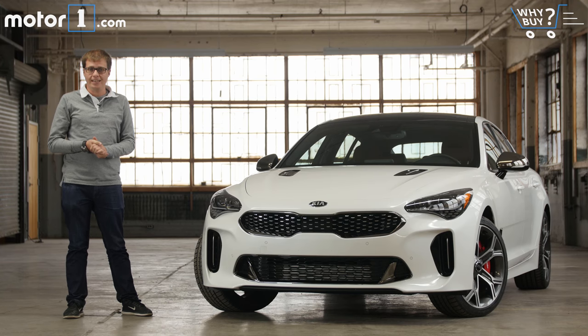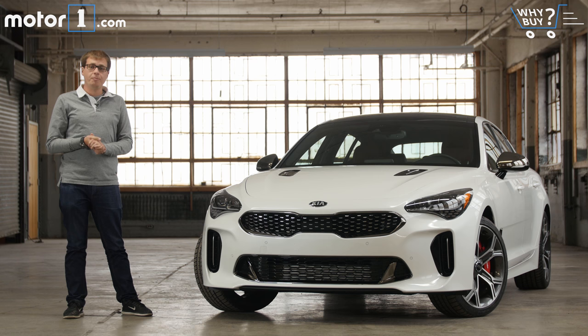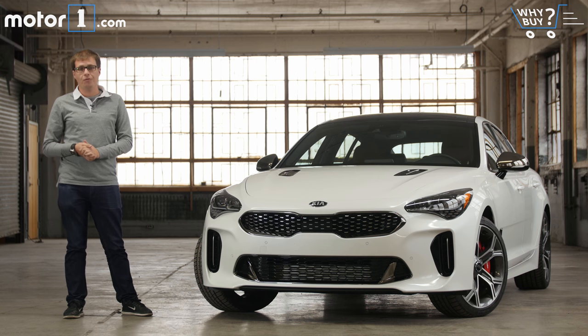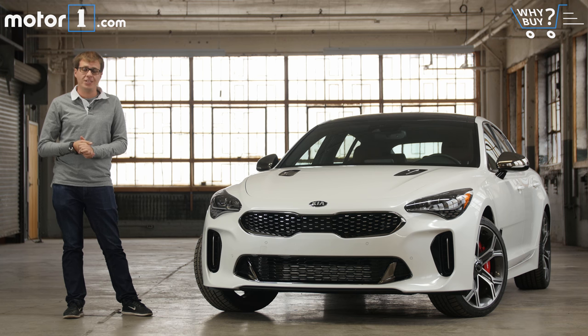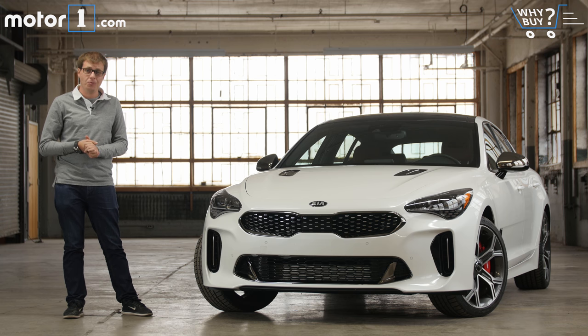You're looking at the 2018 Kia Stinger, a new rear-wheel drive based sports sedan built on a new platform. There's a lot to get excited about with this car, but is it good enough to take on the likes of Audi and BMW? Let's go for a drive and find out.